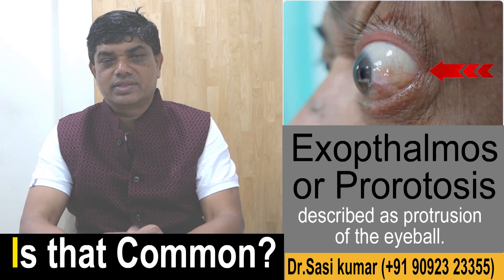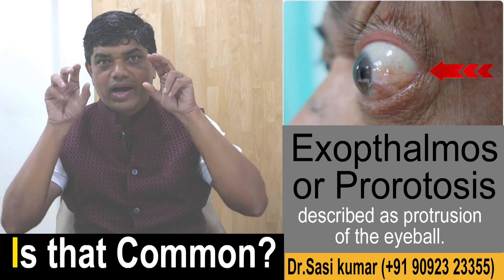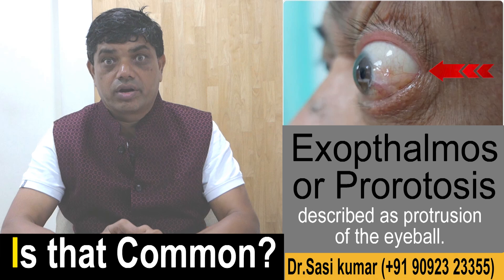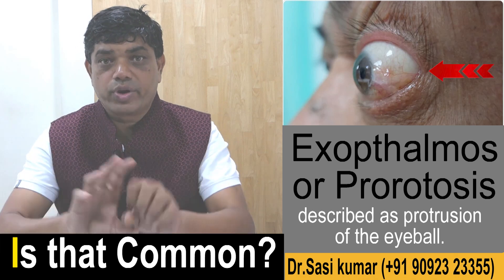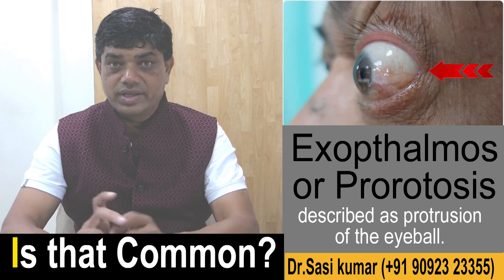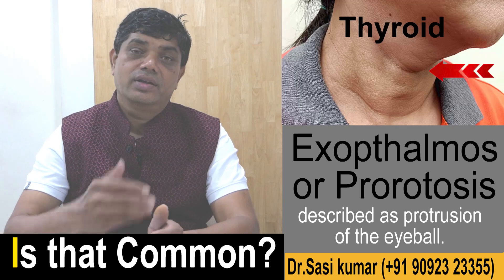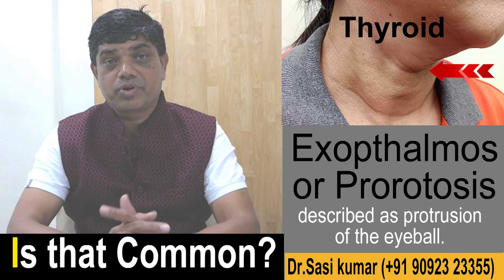Exophthalmos or proptosis is a condition wherein the eyeballs are very prominent or start protruding out of the eye. The reasons for this are very many; the commonest one is thyroid — a thyroid-related problem called goiter — which can cause exophthalmos or proptosis.